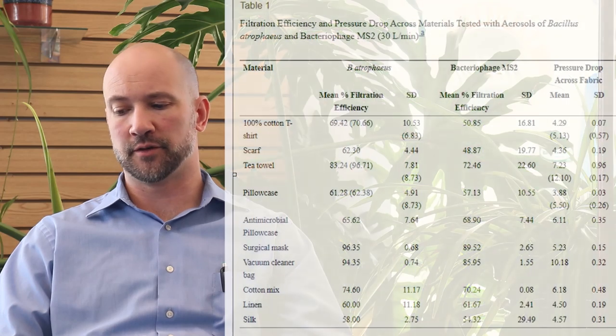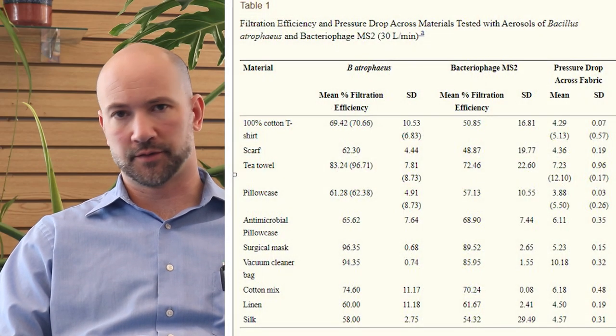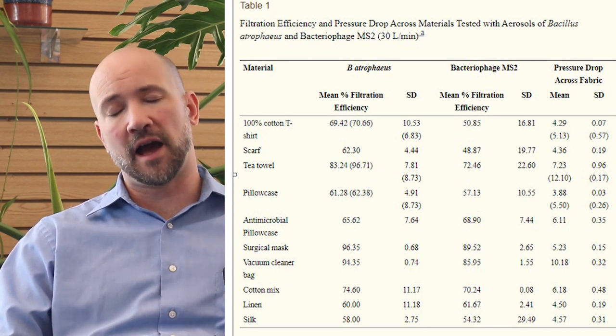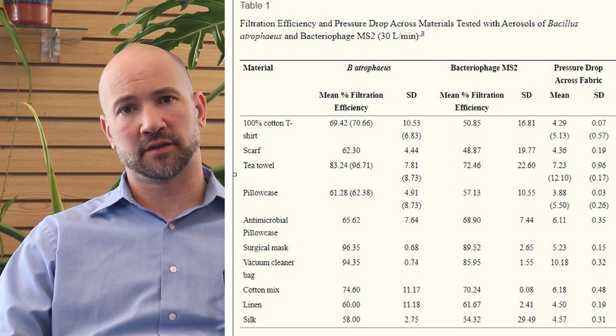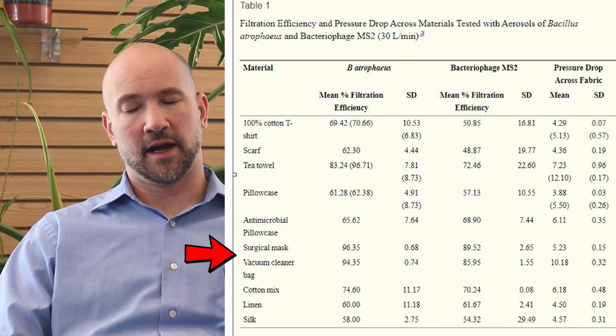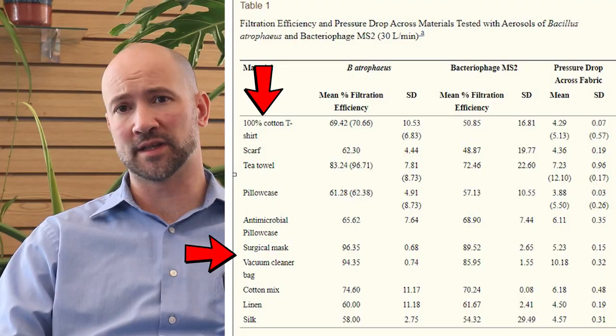In the Cambridge study, a range of common household materials were tested together with the material from a surgical mask. The list includes scarves, cotton t-shirt material, and notably vacuum cleaner bags. Vacuum cleaner bags were approximately four points less effective than surgical masks in filtration, as opposed to cotton t-shirts, which were around 40 points less effective than surgical masks. This data started circulating the internet a couple weeks ago and created a massive spike in demand for HEPA vacuum cleaner bags.